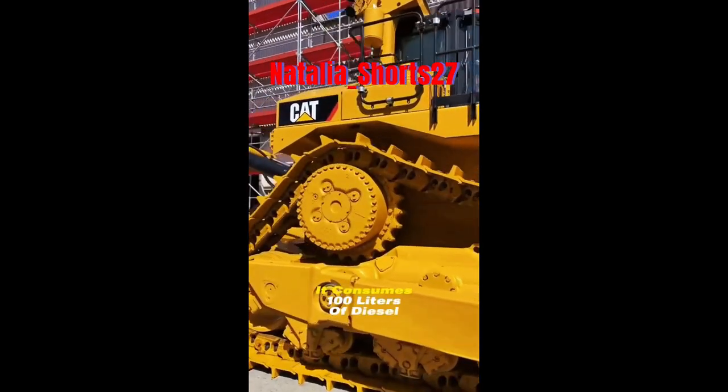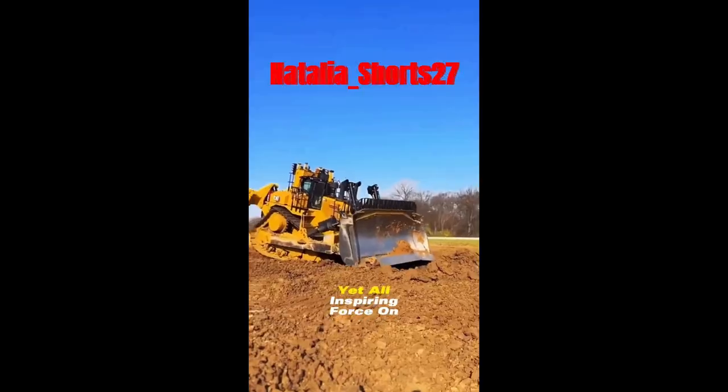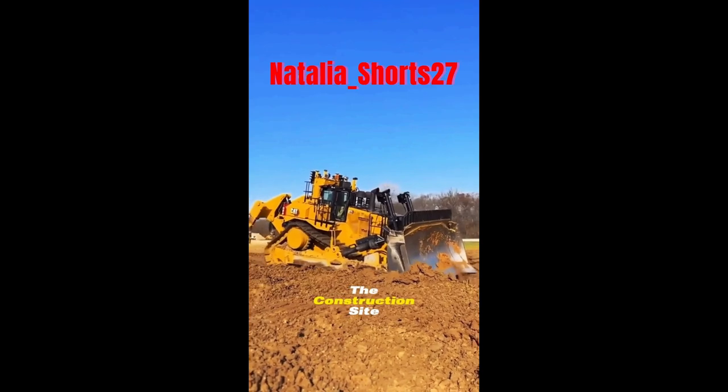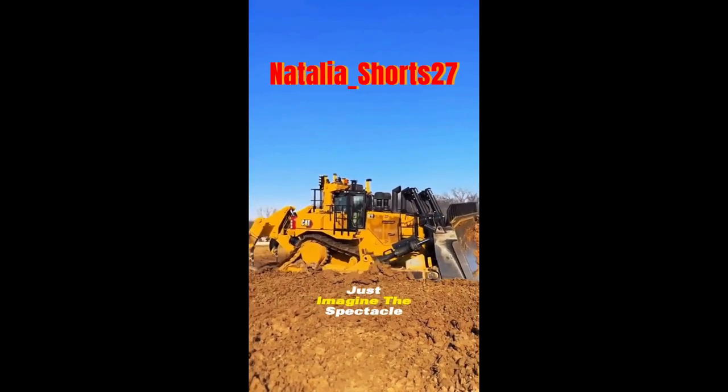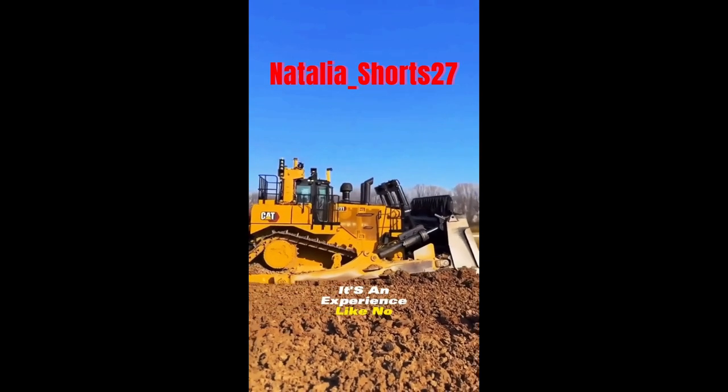It consumes 100 liters of diesel per hour, making it a fuel-thirsty yet awe-inspiring force on the construction site. Just imagine the spectacle of driving this machine — it's an experience like no other.